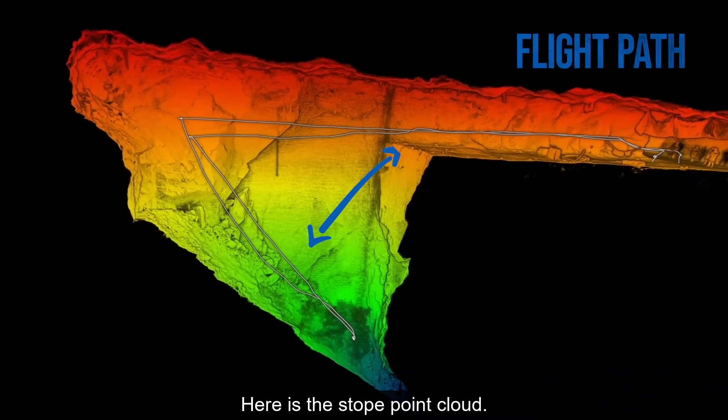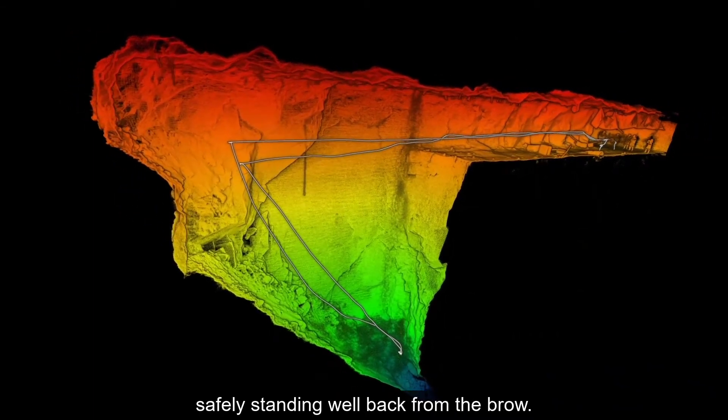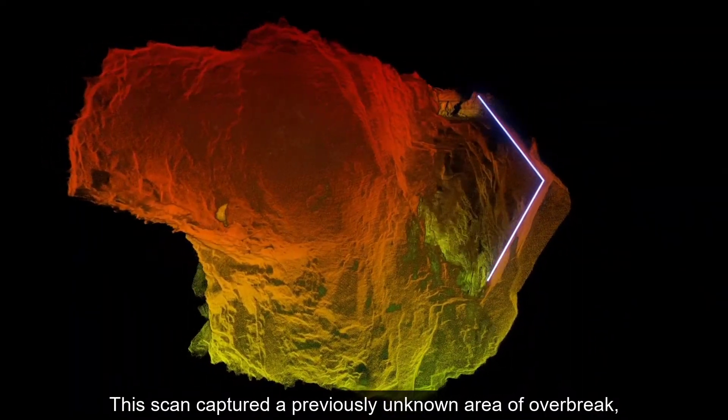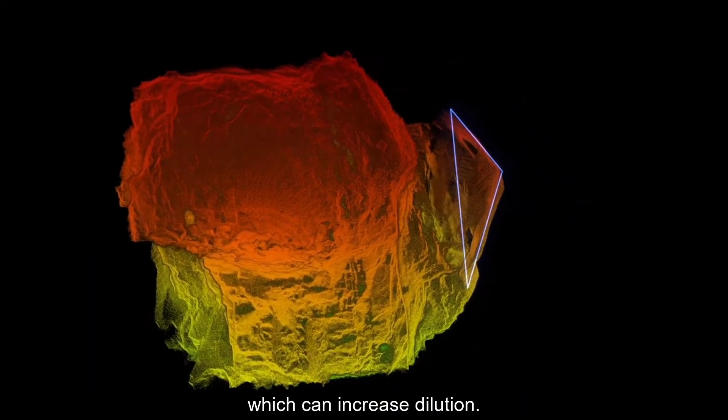Here is the stope point cloud. Notice the level of detail, and the operator is safely standing well back from the brow. This scan captured a previously unknown area of overbreak, which can increase dilution.